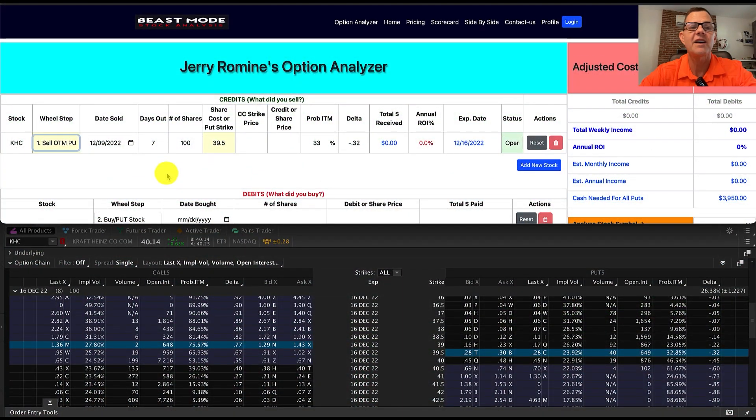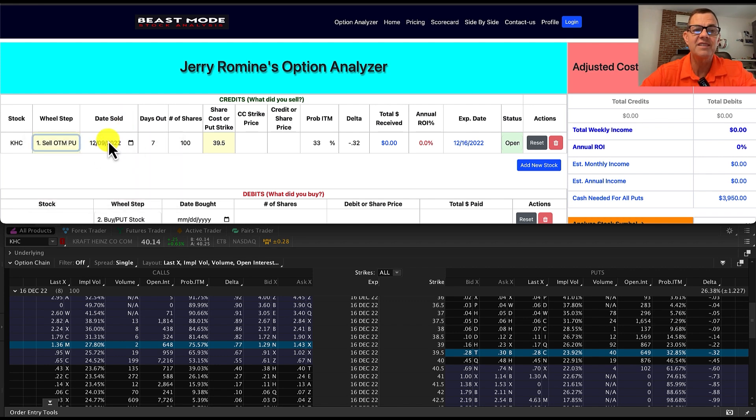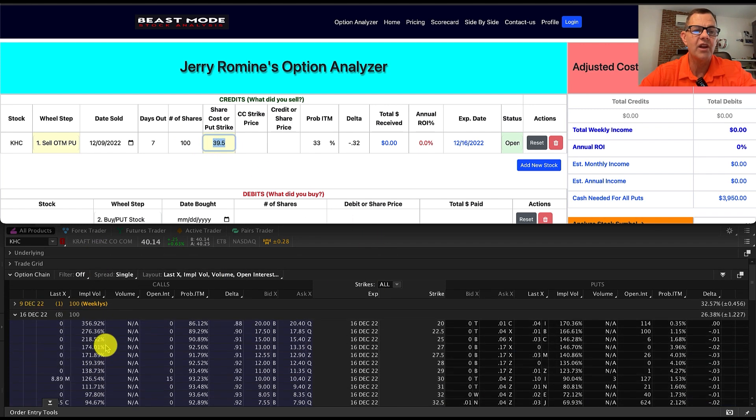Now let me show you how I plan on making 37% annualized ROI — and we're going to be doing that with Kraft Heinz. On beastmodeanalysis.com, you can use my option analyzer for free. We're going to put in the stock KHC. Our first step is to sell an out-of-the-money put, looking for about a negative 0.3 delta. We put in our date sold as today, with seven days out. We'll do one contract — 100 shares — and the share price is going to be 39.5.